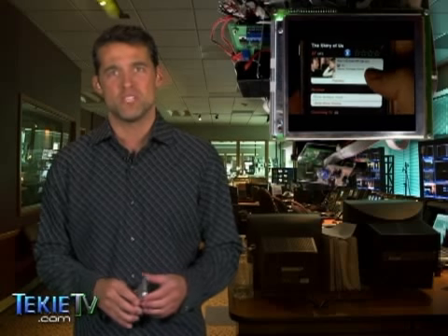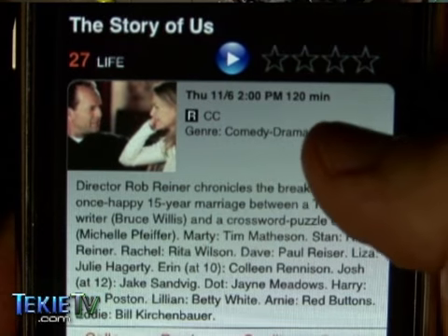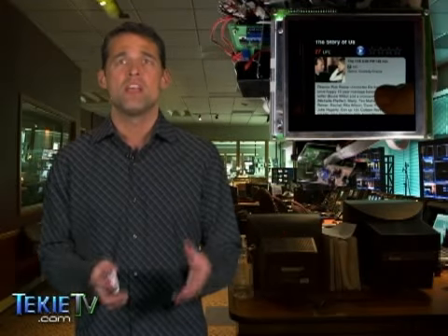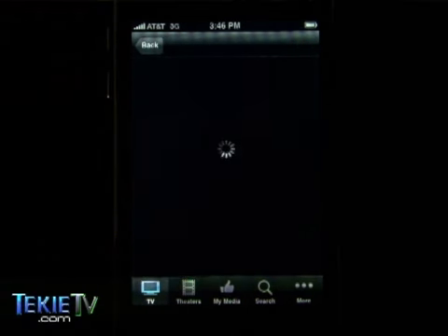You can also view over 6,000 TV previews and movie trailers to figure out which ones are worth watching. ITV gives you detailed show descriptions so you know what each episode is about and offers bios and photos of all your favorite stars.